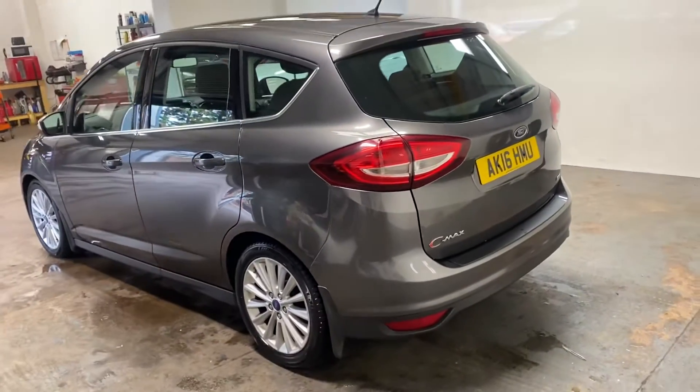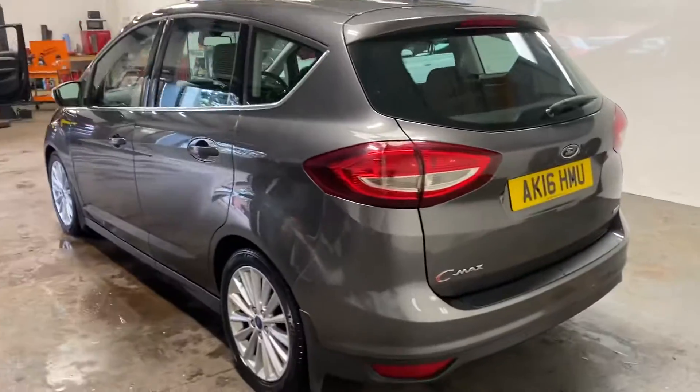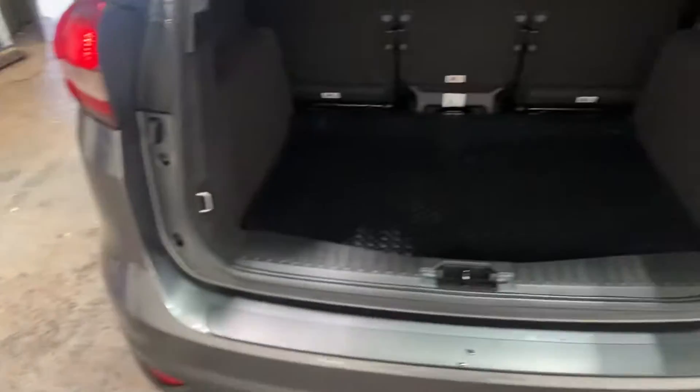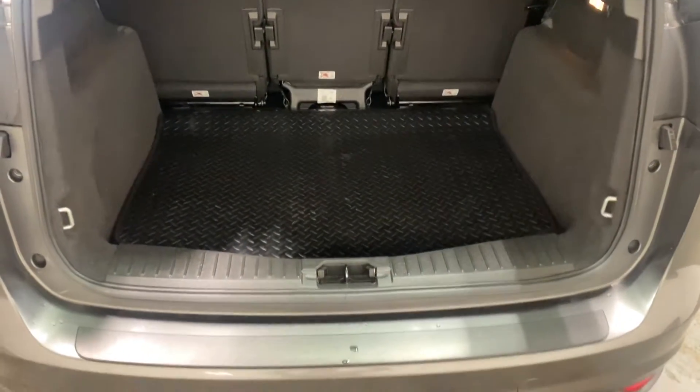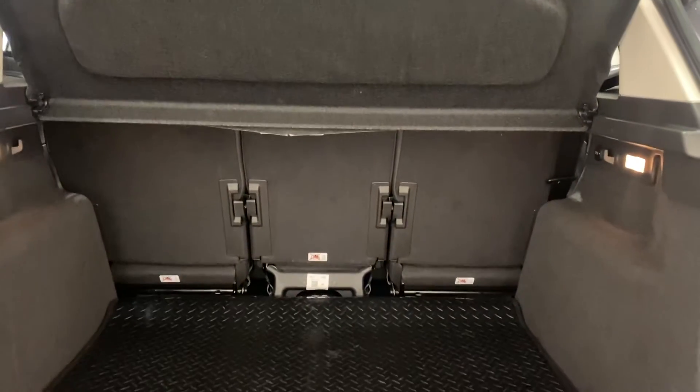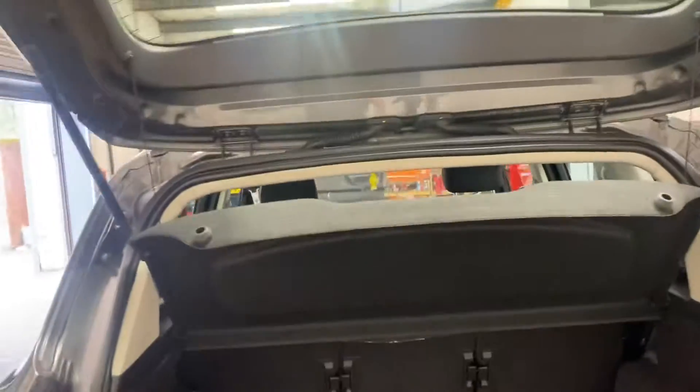It has the park assist. Let me show you the boot area. It has the boot carpet. The seats go completely flat as you can see. Three separate seats. Parcel shelf.